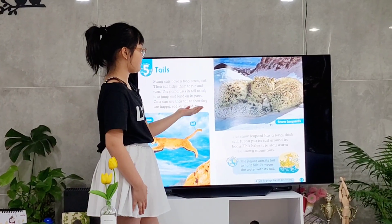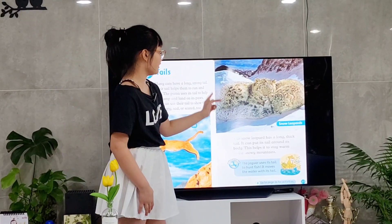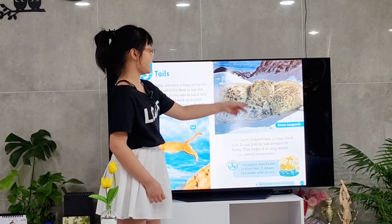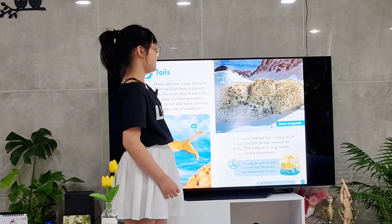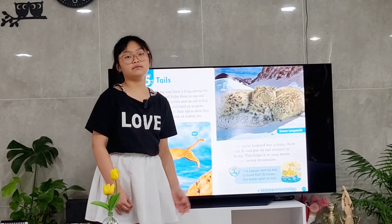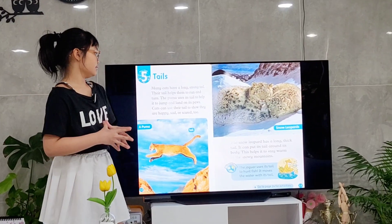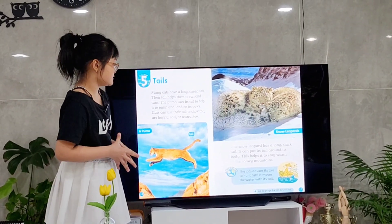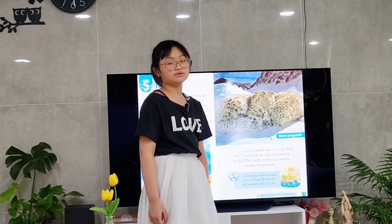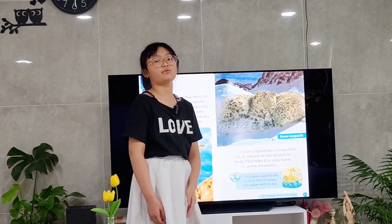This is a picture of a snow leopard. It has a long and thick tail. It uses its tail to help babies stay warm in the snowy mountains. Do you know? A jaguar uses its tail to hunt fish. It moves its tail to move the water.